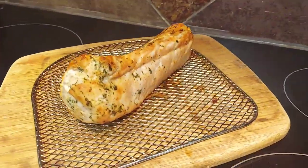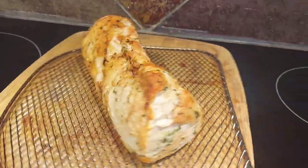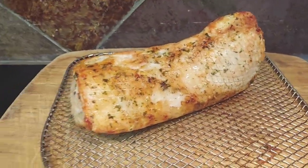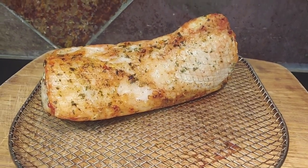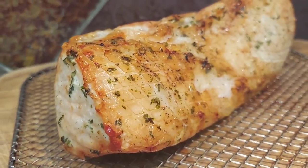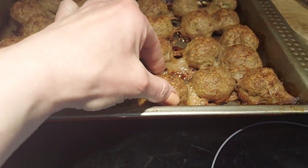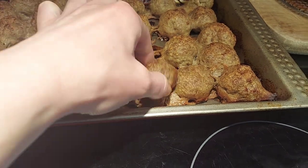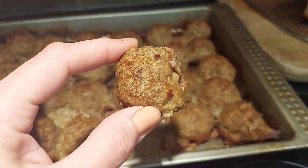Here's the pork tenderloin straight out of the air fryer — cooked at 400°F and rotated for a total of about 30 minutes. You can see the steam; I'll let it cool and then slice it into medallions for the fridge. And I just pulled the meatballs out of the oven and they look incredible — all stuck together with their drippings, but oh my goodness I am so excited.